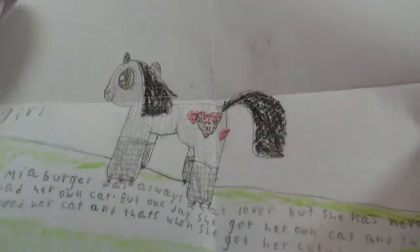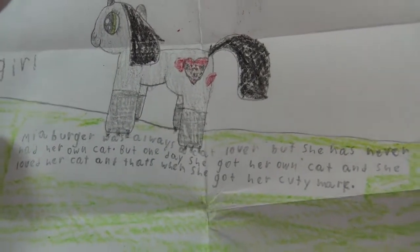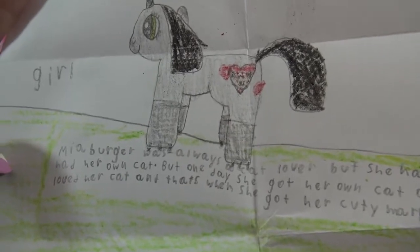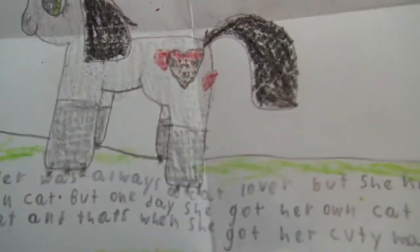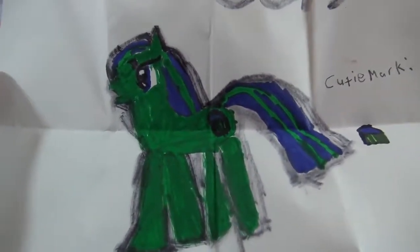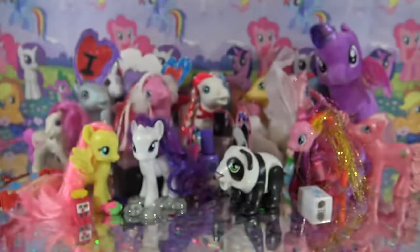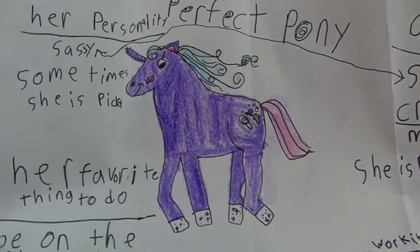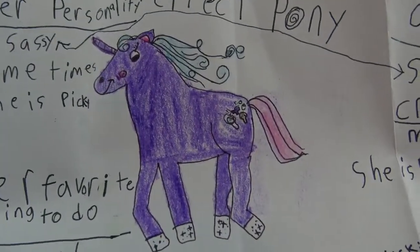Next up is this really cute OC from Lydia in Tennessee - this is Mia Burger. She was always a cat lover but she never had her own cat, and then one day she got her own cat, loved her cat so much, and that's when she got her cutie mark - it's a little heart with a kitty on the inside. No name on this one, but this is Mangy Sweets - love that shade of green, I love these cutesy little stickers on the back. Inside the envelope was Perfect Pony, submitted by Lola in California. Perfect Pony is sassy and sometimes picky - her favorite thing is to be on the red carpet in Hollywood.